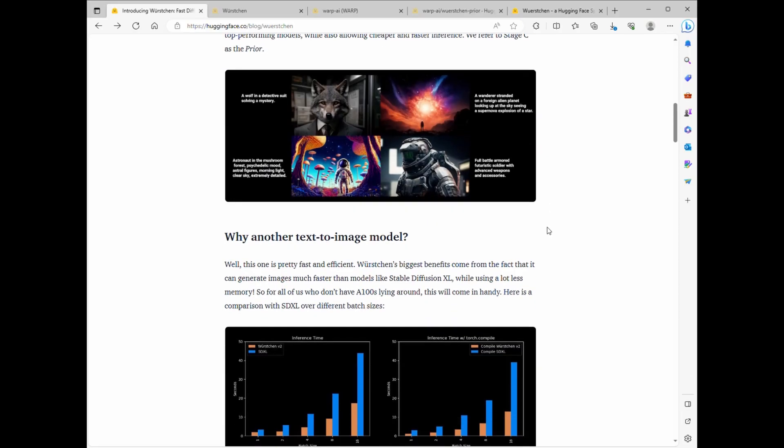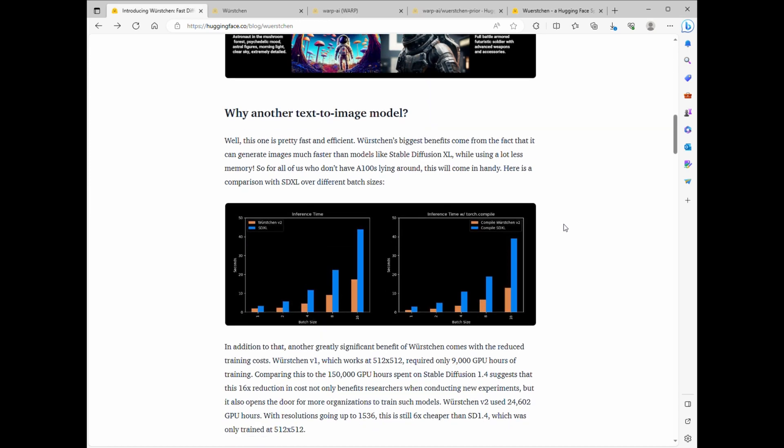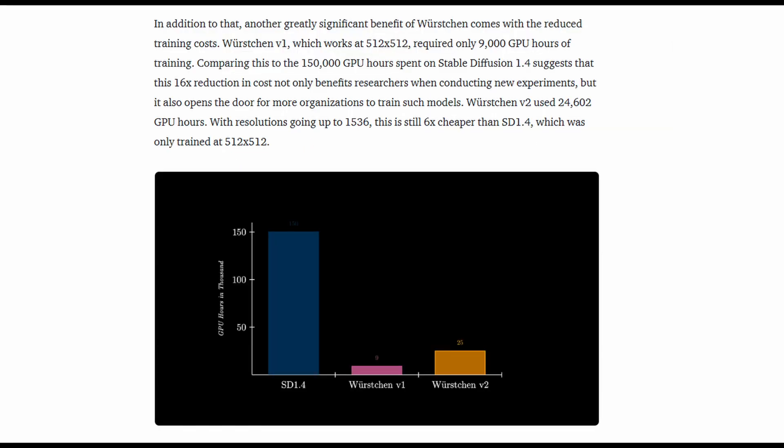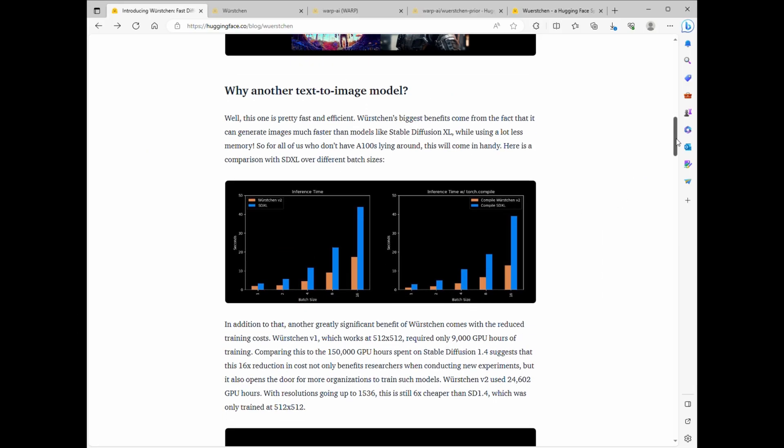Now why is this a big deal? Take a look at these numbers. Stable Diffusion 1.4 took around 150,000 GPU hours to train, but Worsgen did it in just 25,000 hours. That's much faster, and it didn't compromise on image quality. And if speed is your game, Worsgen wins here too — it's even faster when batch sizes increase.